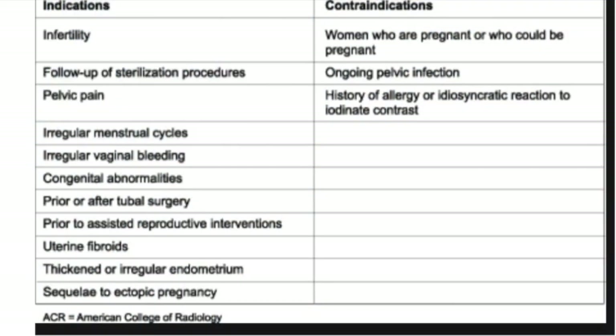The American College of Radiology has recommended the following indications for HSG: infertility, follow-up of any sterilization procedure, pelvic pain, irregular menstrual cycles, irregular vaginal bleeding, congenital abnormalities, prior or after tubal surgery, prior to assisted reproductive interventions, uterine fibroids, thickened or irregular endometrium, and sequelae to ectopic pregnancy.